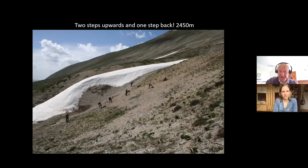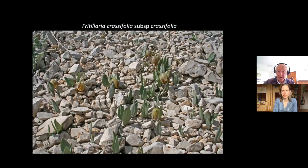Up on the screes here — you'll have to forgive the group of people; we took a botanical tour there about 10 to 12 years ago. It's one of these screes that, as you can see, is so steep and so loose that you take two steps up and slide back. It's very difficult to get a foothold to photograph what's growing there. Growing there is Fritillaria crassifolia subspecies crassifolia — a little tiny one, only about 10 to 12 centimetres tall.